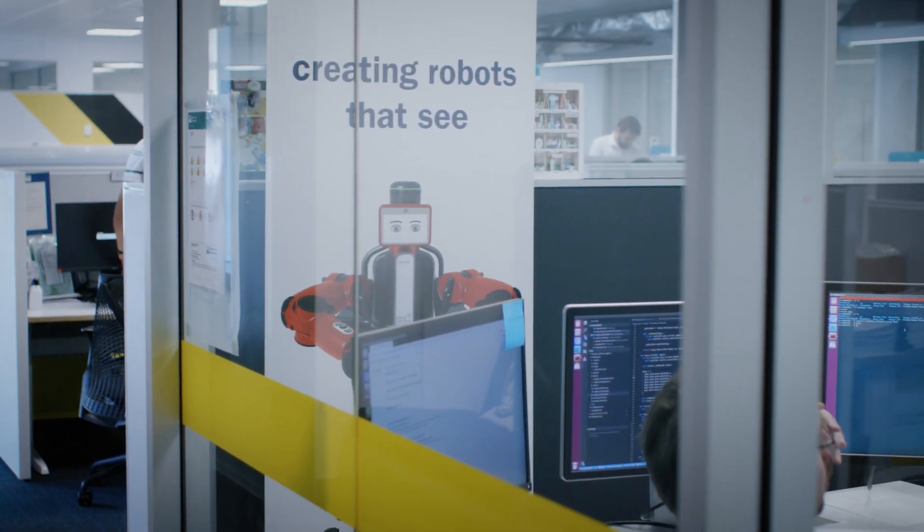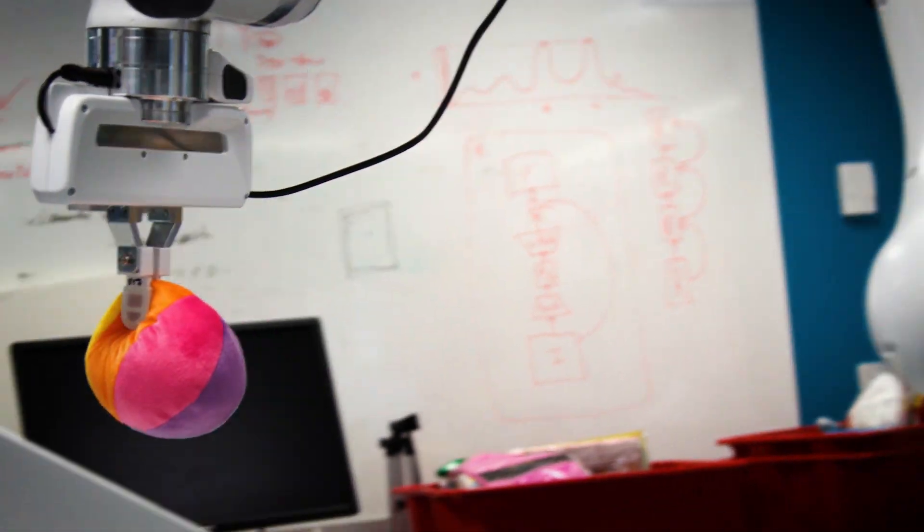Hello, I'm Juxi Leitner. I'm a research fellow at the Australian Centre for Robotic Vision. I've been working here for about five years — I joined the centre really early on in 2014. I've been working on the intersection of robotic vision, visual understanding, and getting robotic hands to pick up things.